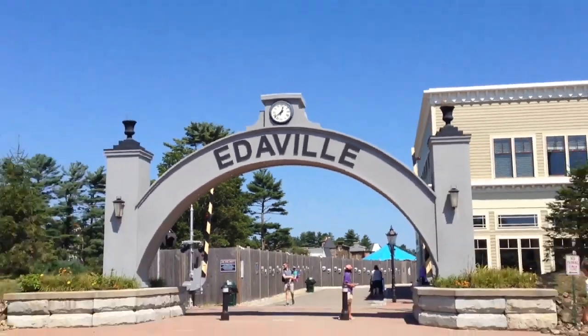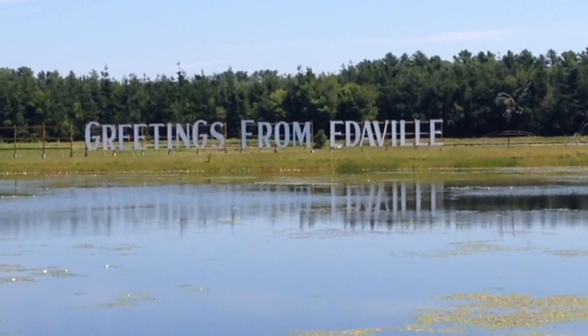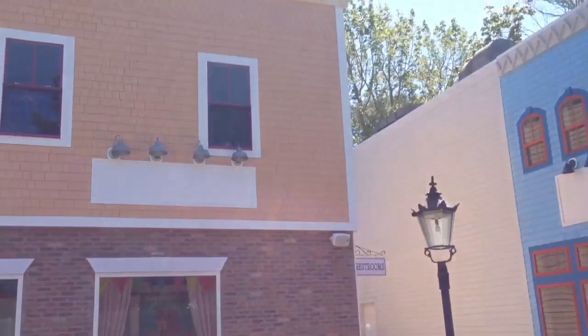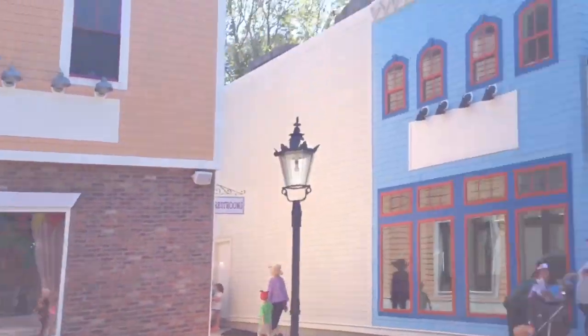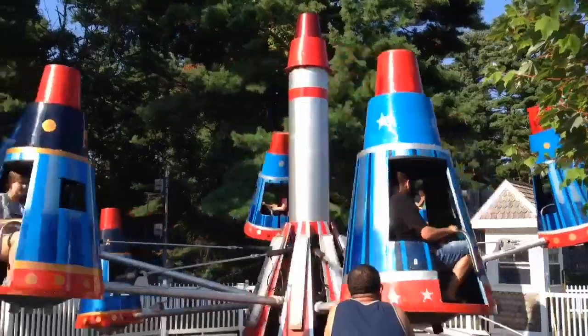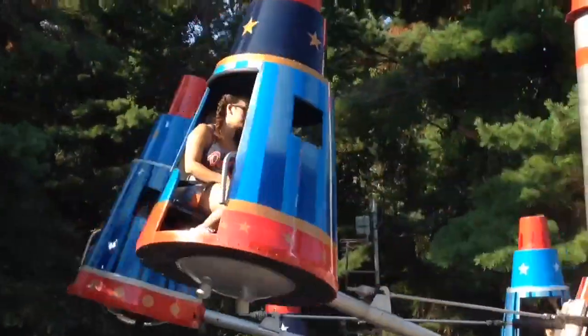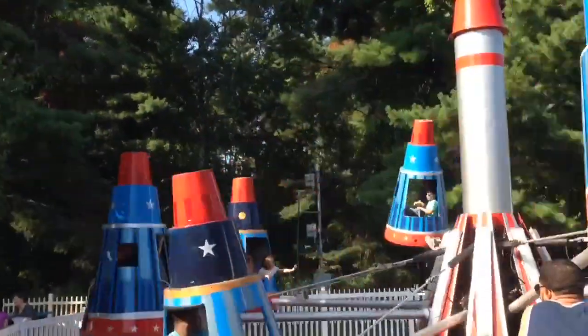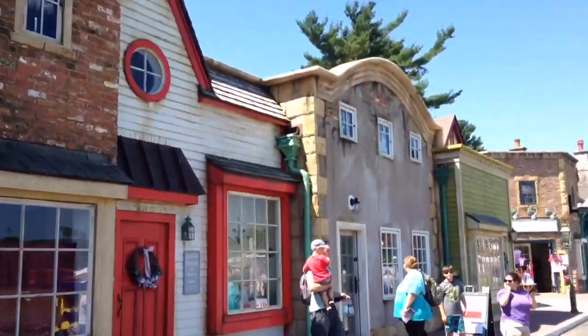Today's park review is going to be the last park review of the offseason. This here is Edaville Family Theme Park, a smaller scale family park in Carver, Massachusetts. What I like about it is that this park has something to do for everyone — teenagers, adults, kids — so everyone can get a grab of things about this park. Even though it's a small scale family park, I still like it. It's a great park.